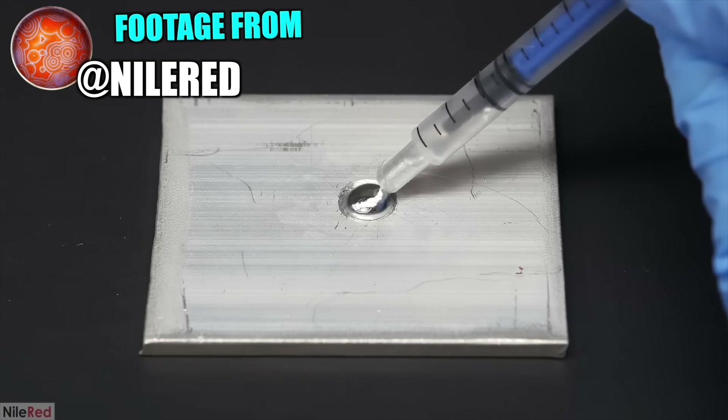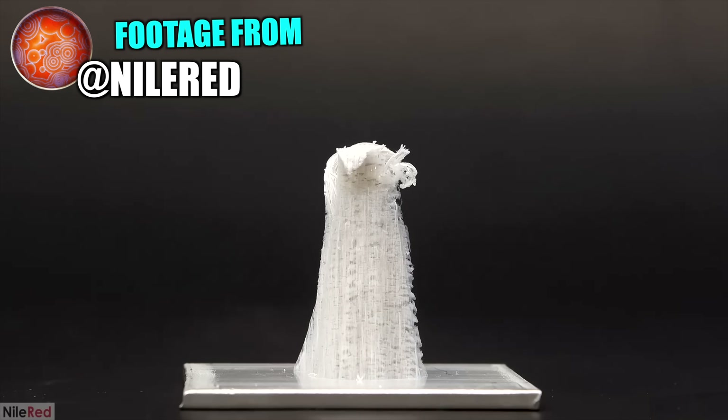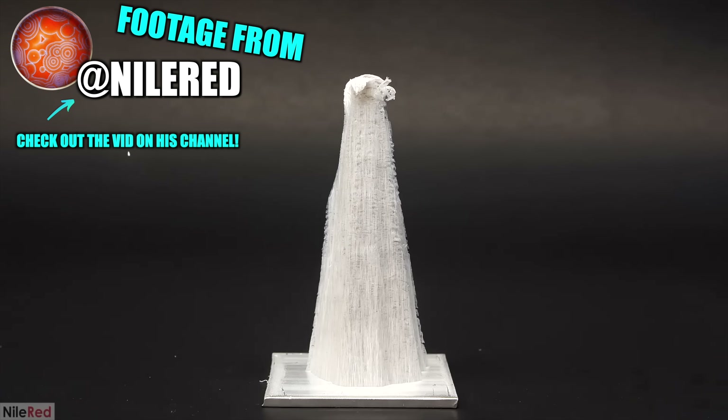Gold is not the only metal that mercury can do this with. Let's see what it does when it interacts with aluminum. Now, we tried very hard — including with Nile Red's help — to get this reaction ourselves, but it never ended up working out, so enjoy the reaction that he did get. Nile Red actually has several great videos on mercury, so if you want to see more about it, go check out his channel.